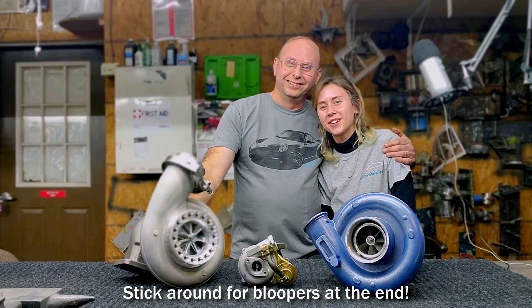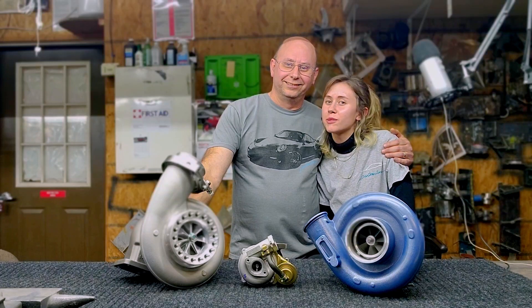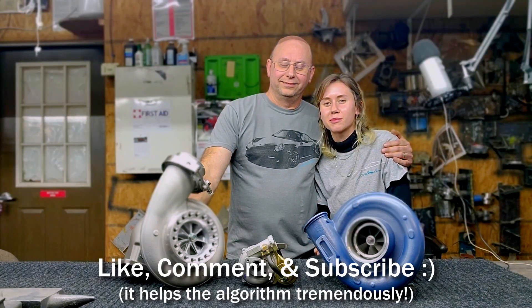Thanks for watching. If you have any questions regarding turbos, tuning, or anything Porsche 911 related, be sure to leave a like, a comment, and subscribe to our channel so you don't miss our next video.